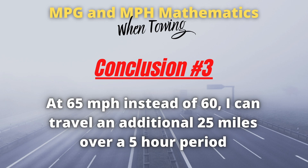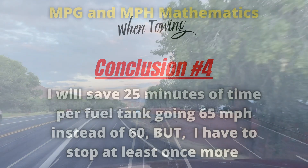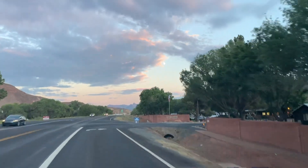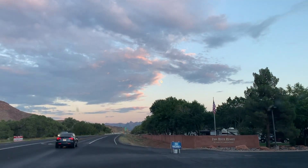Conclusion three: at 65 miles per hour instead of 60, I can travel an additional 25 miles over that same five-hour period. Conclusion four: I will save 25 minutes per tank at 65 miles per hour, but I have to stop at least once more to refuel — so that better be a pretty quick fuel stop. When we boil it all down, here's the summary.